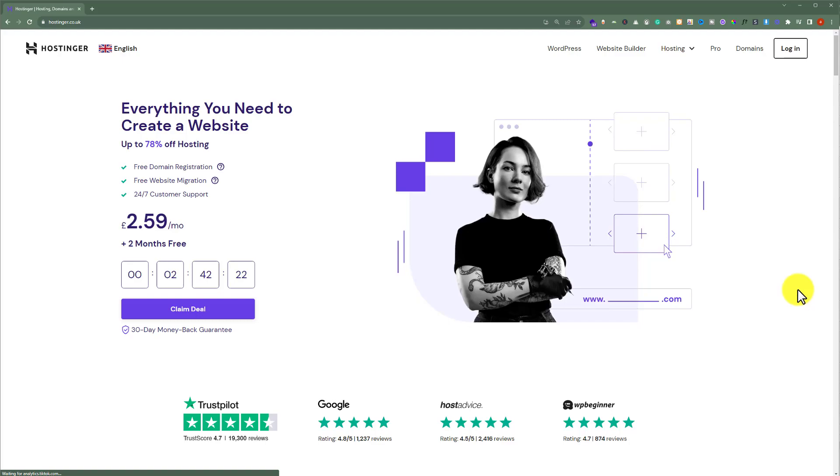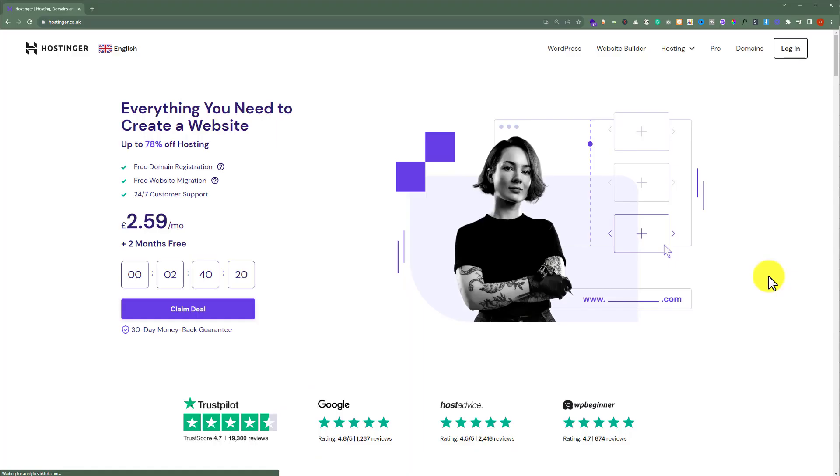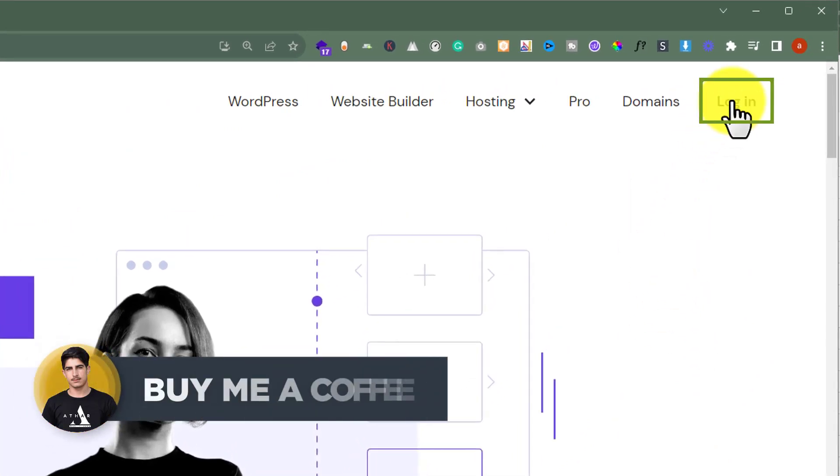In this video, I am going to show you how to migrate a WordPress website to Hostinger. To migrate our website to Hostinger, at first we need to login to our Hostinger HPanel. So go to Hostinger.com and then from the top just click on login.